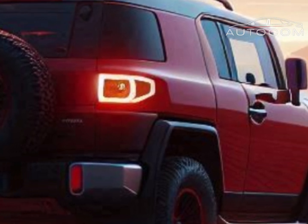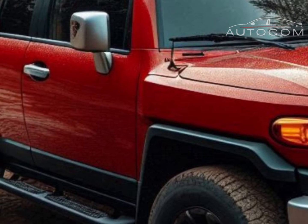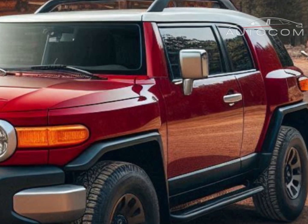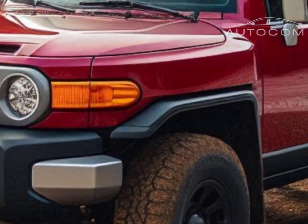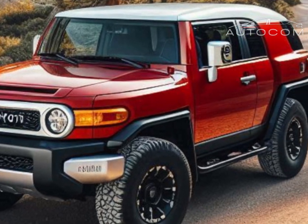Under the hood, the 2026 FJ Cruiser offers new engine options that blend power with fuel efficiency. While there is a powerful gas engine, there's also a hybrid option that combines off-road capability with better mileage. Toyota is aiming to give FJ Cruiser fans the performance they crave, with a more eco-friendly twist.